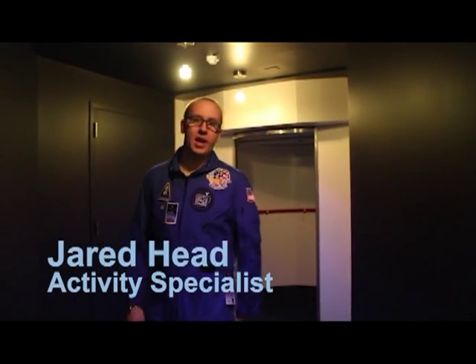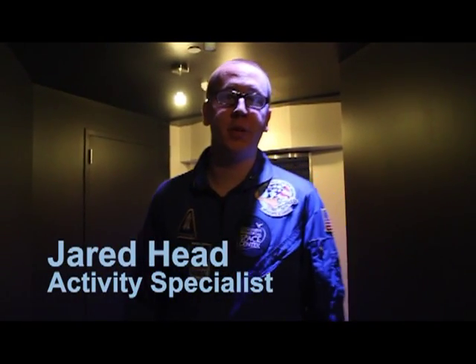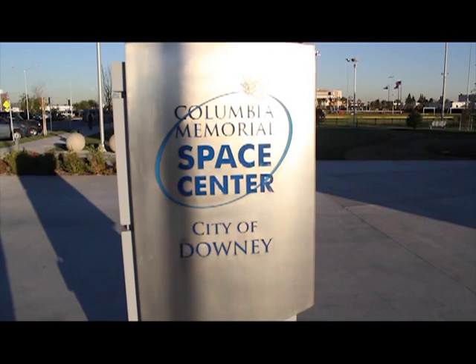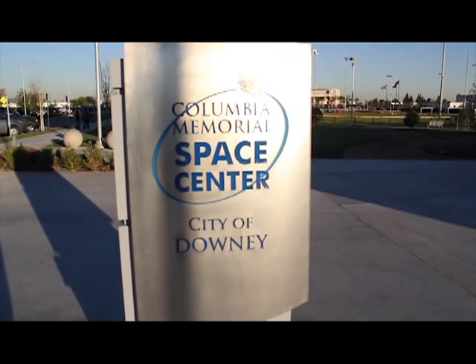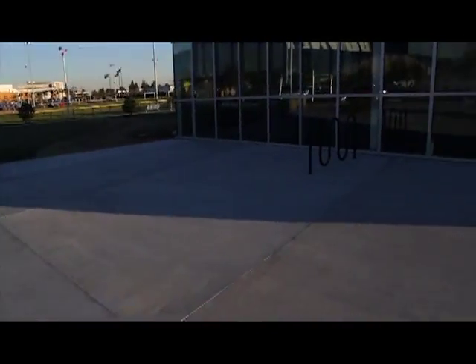Hi, my name is Jared and let's take a tour of the Columbia Memorial Space Center. Welcome to the Columbia Memorial Space Center. Today we're going to give you a quick tour of our facility here. So let's go ahead and go into our lobby.